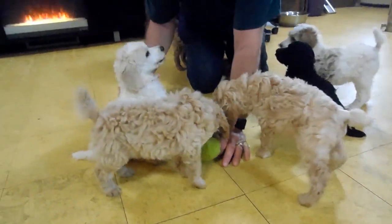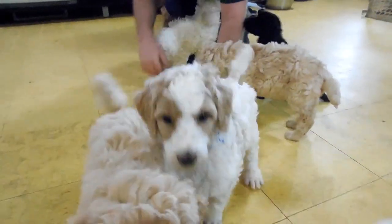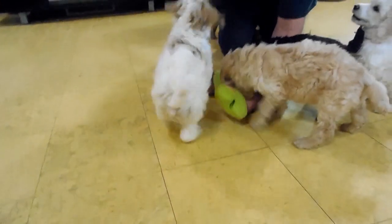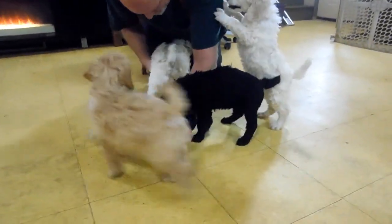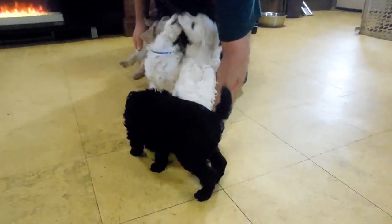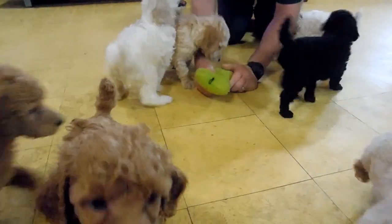So these are all good puppies — AKC registered with a two-year health guarantee. They've already been to the vet to have their tails docked and dew claws removed, and they will be going back next week for their well exam. Everything should check out fine with them.